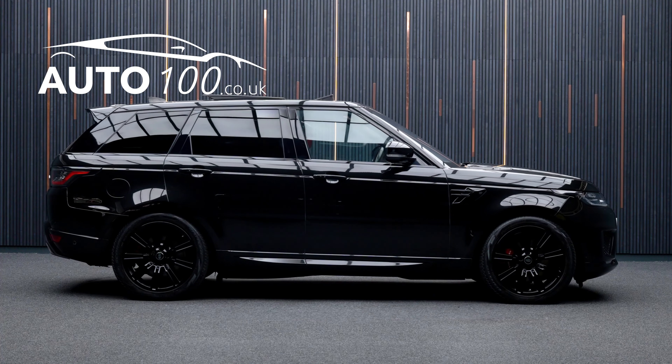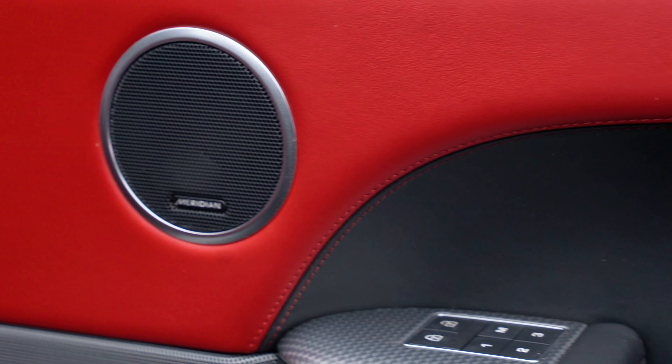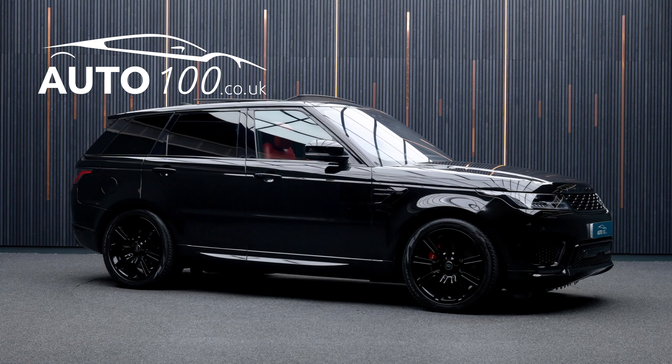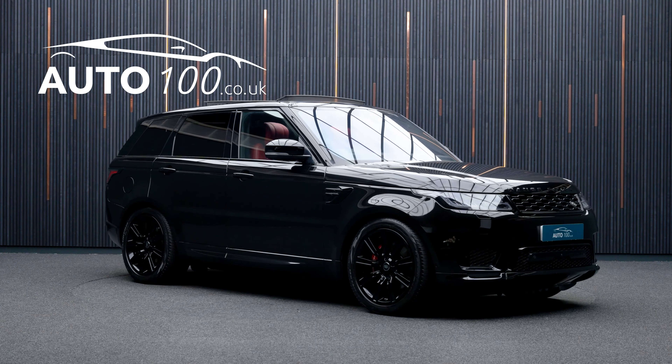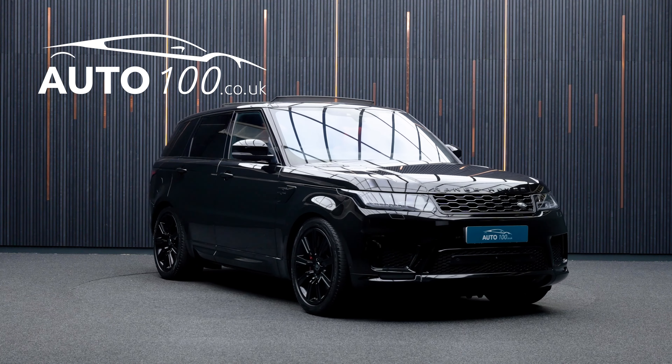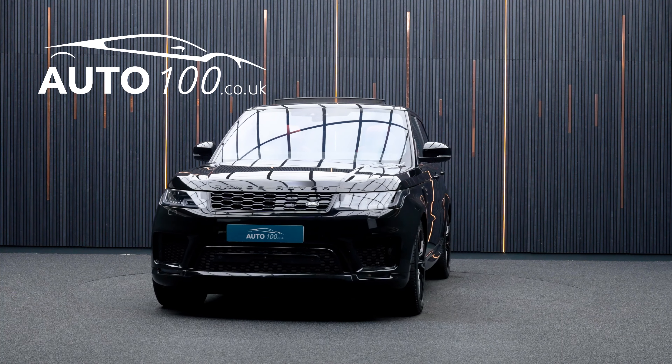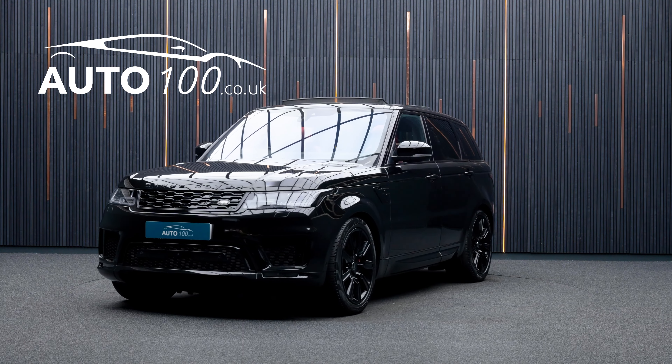Features include a sliding panoramic sunroof, electrically adjustable memory seats with heating and ventilation functions, heated rear seats, Meridian audio system, satellite navigation with Bluetooth connectivity, Apple CarPlay and Android Auto, 360-degree camera with sensors, and so much more.